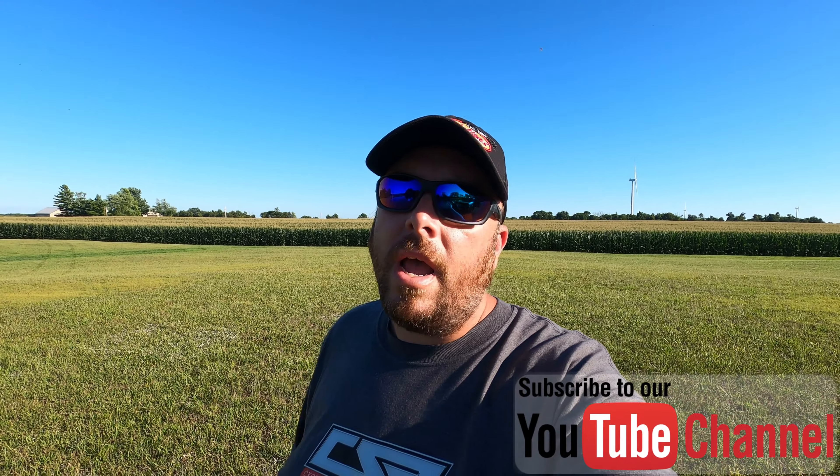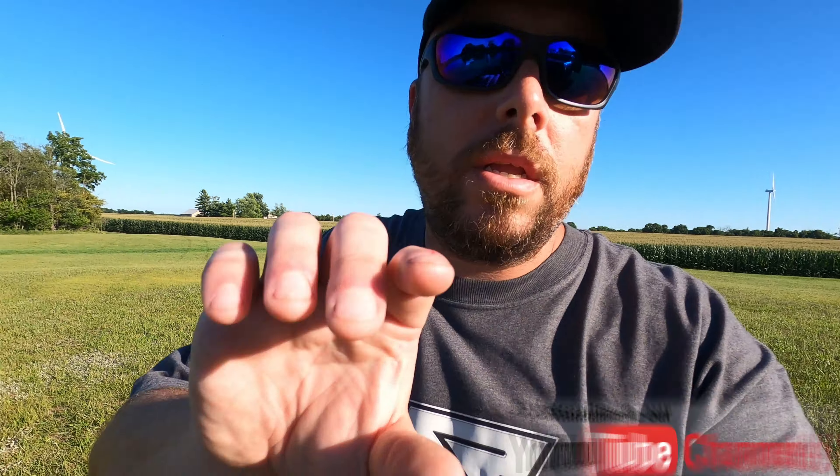If this is something you guys enjoyed, let me know in the comments and maybe we'll do some more in the future. Thanks for watching, we hope you have a great day — and don't forget to hit that like and subscribe button.